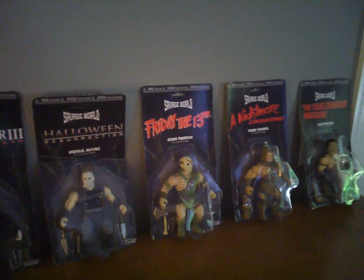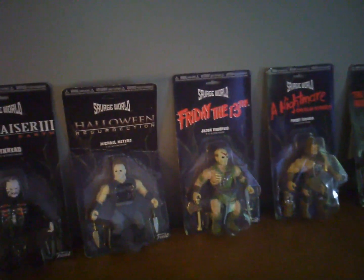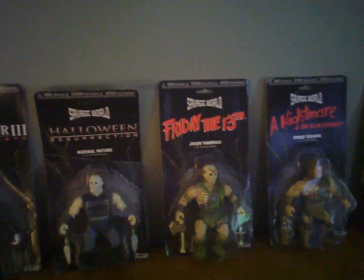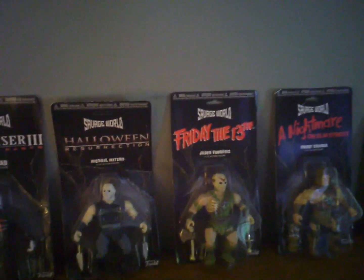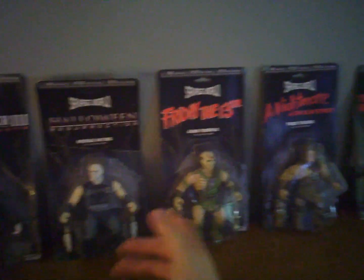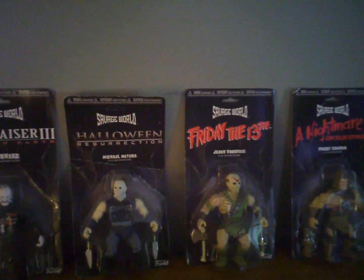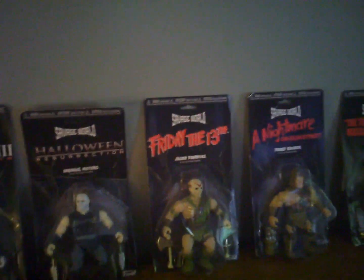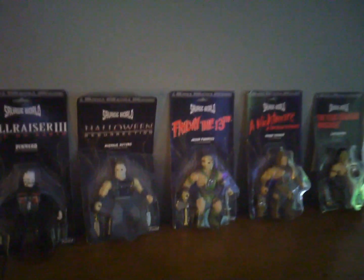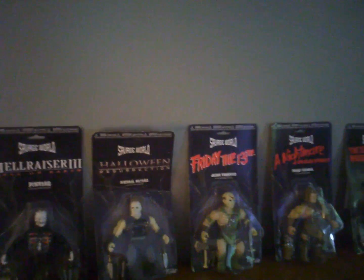The best way I can describe them is like WWE wrestling figures, if you ever had those as a kid. All these horror characters are muscle-bound, ripping out their shirts. Myers over here has a cut-off shirt, they've got wrist bands on. It's almost like you want to get one of those WWE wrestling rings for toys and just make these guys go head-to-head in tag team matches.